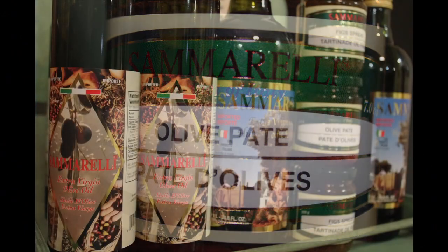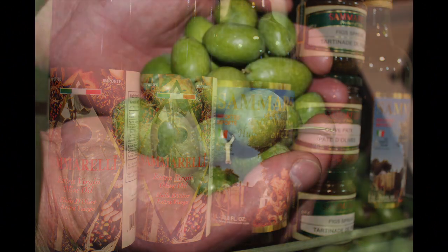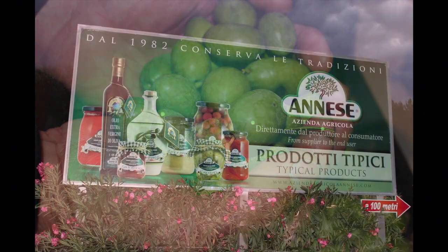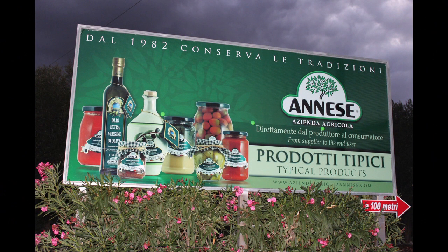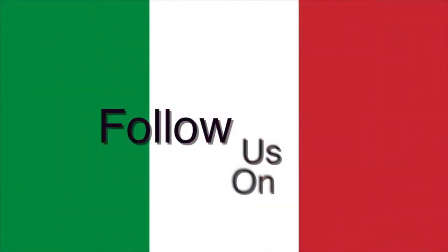We carry all the Samarelli products in both our stores. The olive pâté is one of my personal favorites, but they do a great job on their jams and all their vegetables — everything is done by hand. These are fresh green olives; this is what olives look like before they become olive oil or black olives. This is another really great family, very generational.